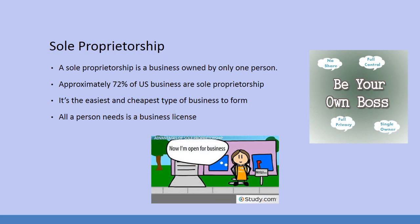The most common type of business we see in the US is a sole proprietorship. This is a business that's owned by only one person, thereby the word sole. Approximately 72% of US businesses are sole proprietorships, and it's the easiest and cheapest type of business to form. All you really need is a business license.